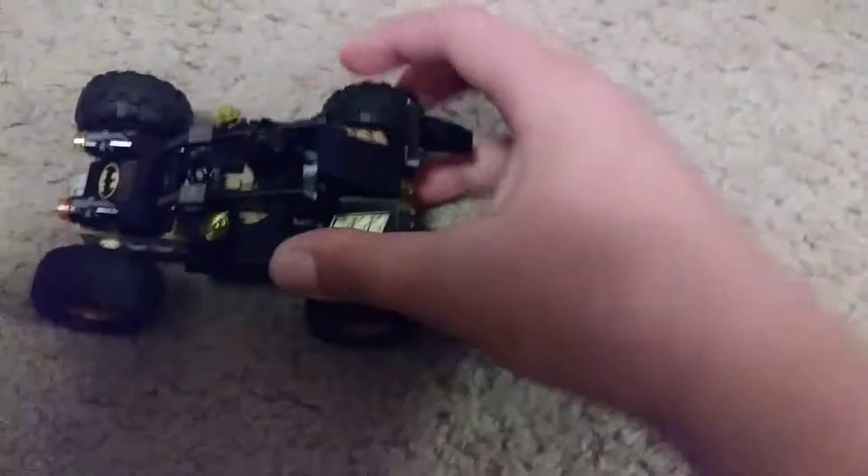First we have ourselves our very own Batmobile, which is my first Batmobile by the way, and we have a desert Batman inside. I even put an extra sword in there because, you know Batman, violent as ever.